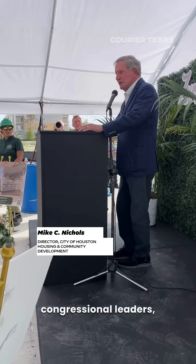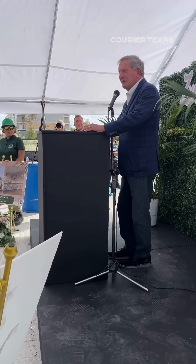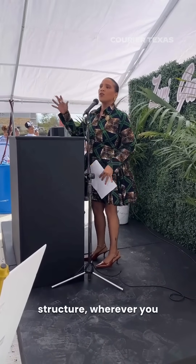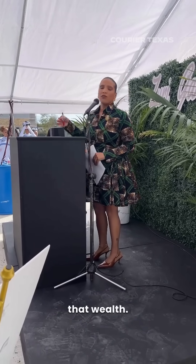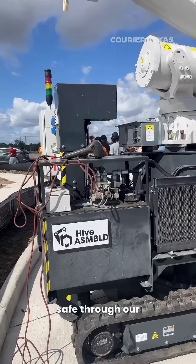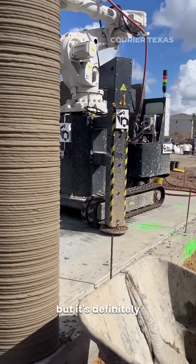Speak to your congressional leaders, speak to your national leaders, and demand funding for housing. We want to make sure that no matter your income structure, wherever you are in your economic journey, that home ownership is available to you — so you can transfer that wealth, create that wealth, and that home could house you and keep you safe through our many natural disasters. This may be the first, but it's definitely not the last.